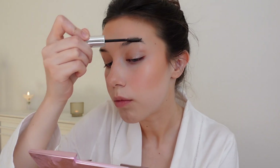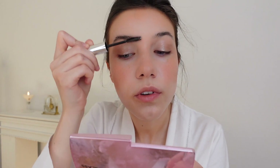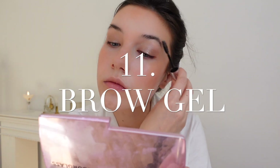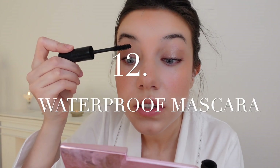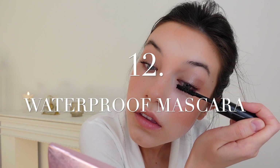While my eyeshadow and eyeliner set, I'm going to brush up my eyebrows with a brow gel. Then I'm quickly going to curl my eyelashes to make my eyes look really open and dreamy, and then use loads of waterproof mascara and press them up slightly.